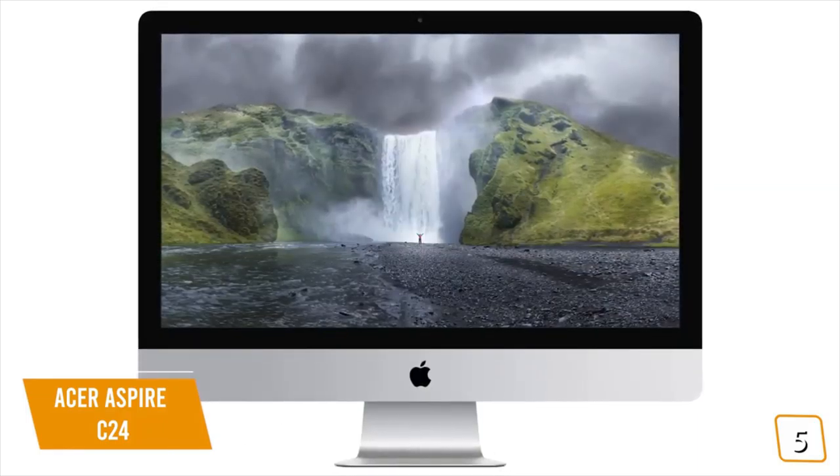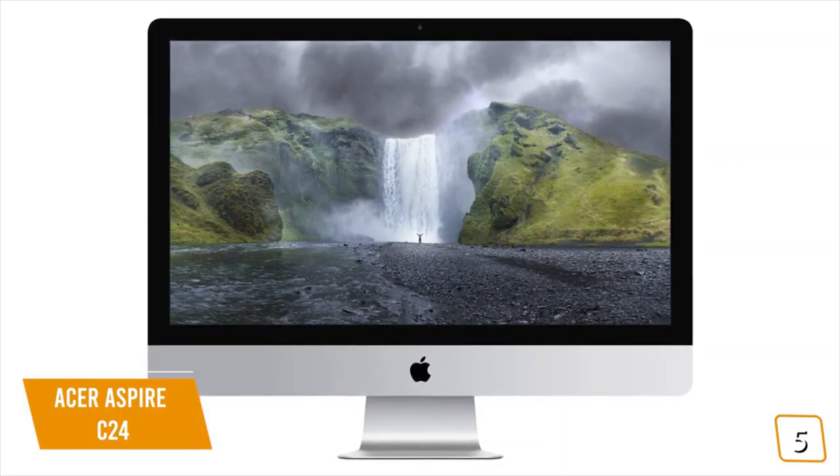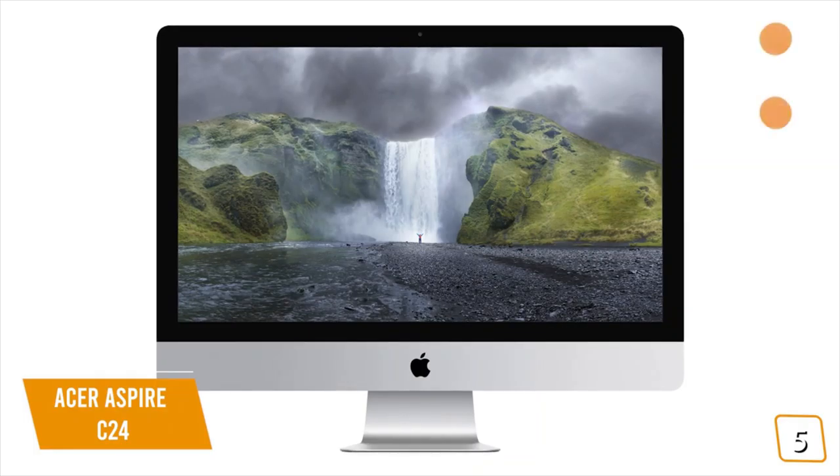If you think you'll need a little more performance power, stay tuned for the Apple iMac 27-inch coming up later in the video. It's a great all-in-one with a gorgeous 5K display.